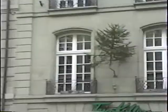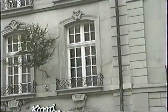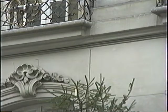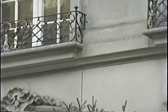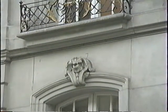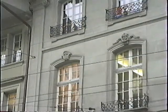Look at the windows. On top of the window you see a rounded little figure coming out, standing out. This is a typical architectural style of the 18th century. So when you see this, you can see this house has been built around 1700.